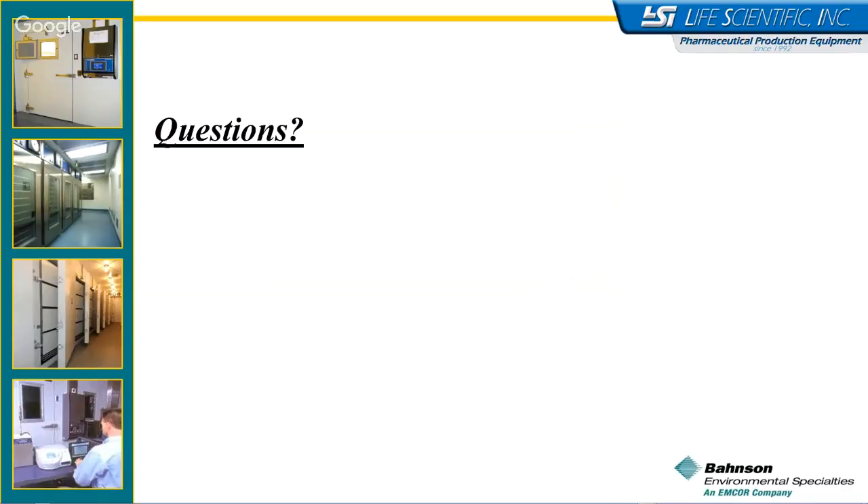Another question: were those stats before and after, or estimates? For the consolidated room, those were estimates. The customer had existing individual chambers and was considering going to a consolidated room in a new facility, so they took their actual numbers and added some assumptions. But it was for the same facility.